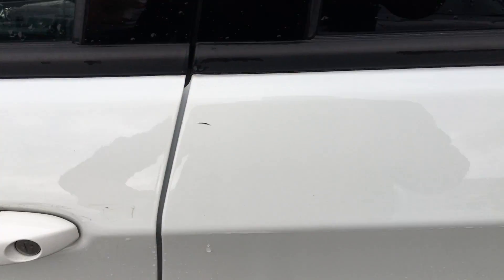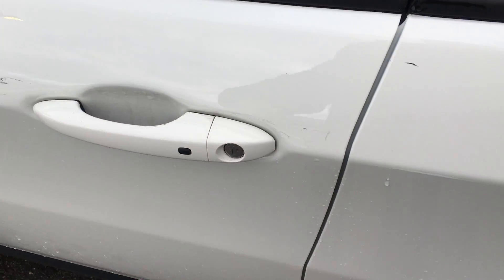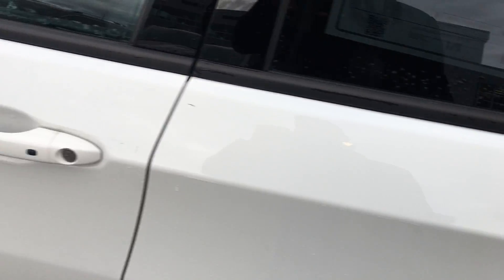The nice thing is, you leave this key in your pocket or your purse, push a button, and it locks the entire car up. All you do is walk up to it, put your hand in, and it unlocks.